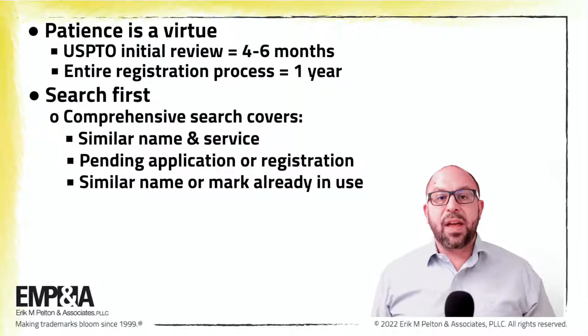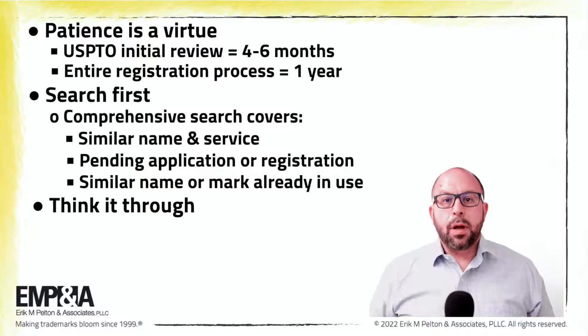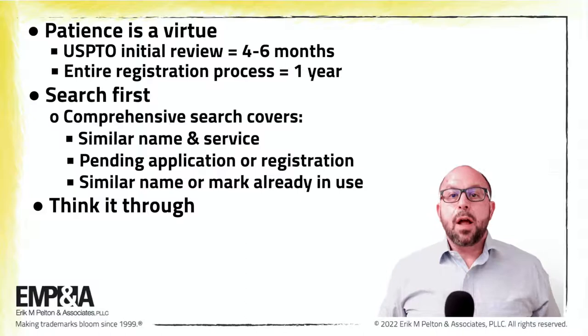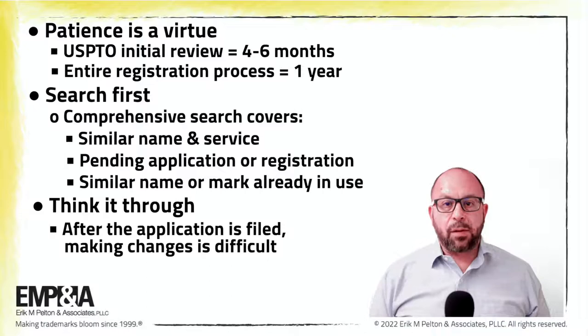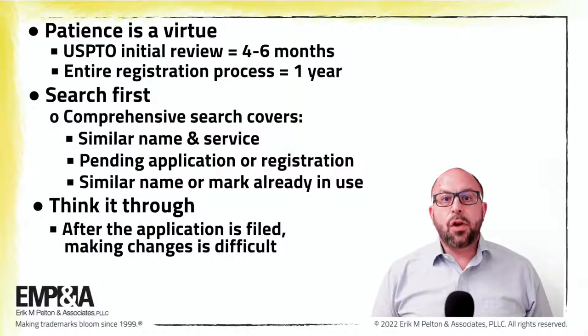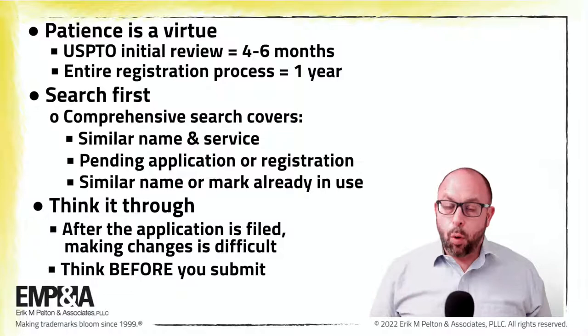Also, think it through. Each application must include a drawing of the word or design to be protected. The wording of the proposed trademark and image of a proposed logo cannot be significantly altered or easily amended after the application is filed — there are a lot of procedural restrictions regarding such amendments. So make sure to put a lot of thought into the specific wording and design before submitting. Otherwise, errors or changes in your preference in the wording or in the image can derail an application.